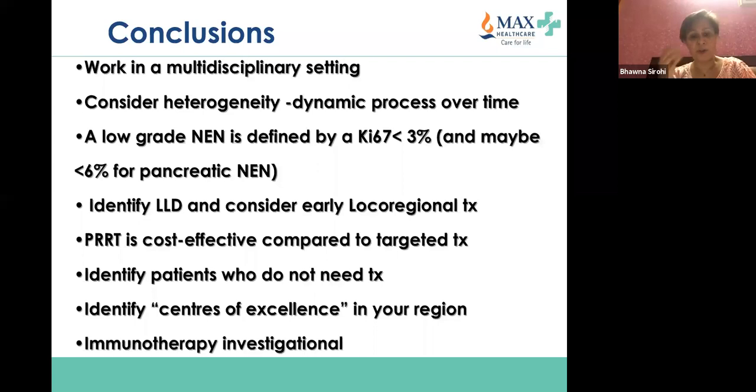Very important to identify patients who do not need treatment. Whichever state you're working in, in this era of Zoom and Webex, it is important to identify the center of excellence in your region — one that has HPB surgeon input, liver transplant capability, PRRT, and radioembolization or transarterial embolization facilities. Immunotherapy remains investigational in this setting.